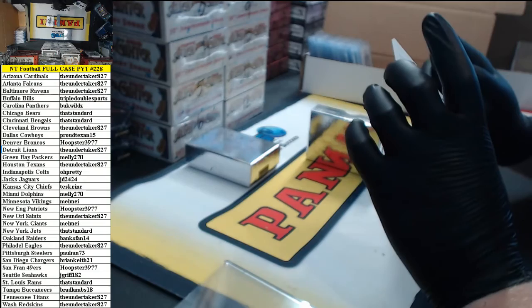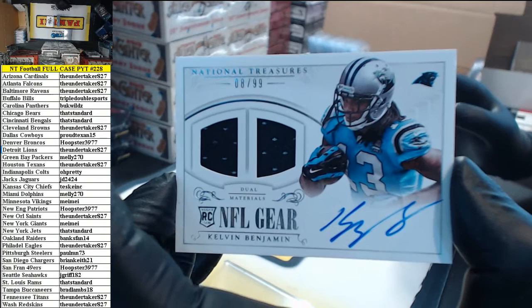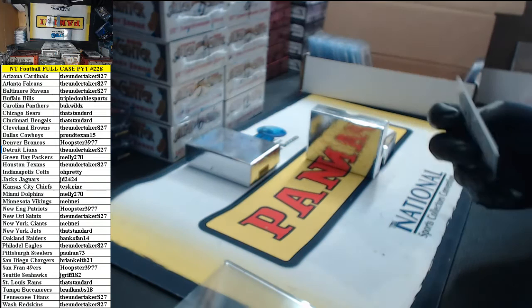NFL gear dual materials, 8 of 99, with a little auto action for the Carolina Panthers' Kelvin Benjamin. Buckwilds.